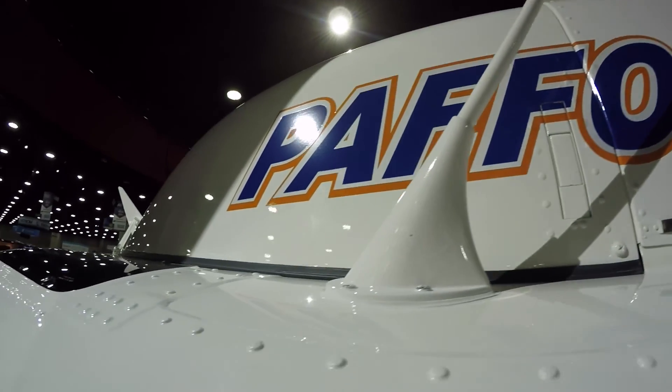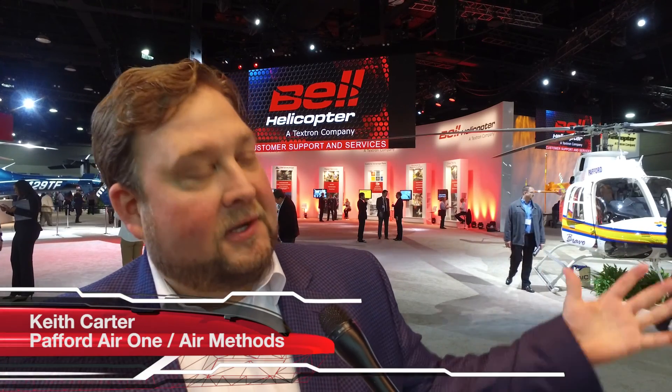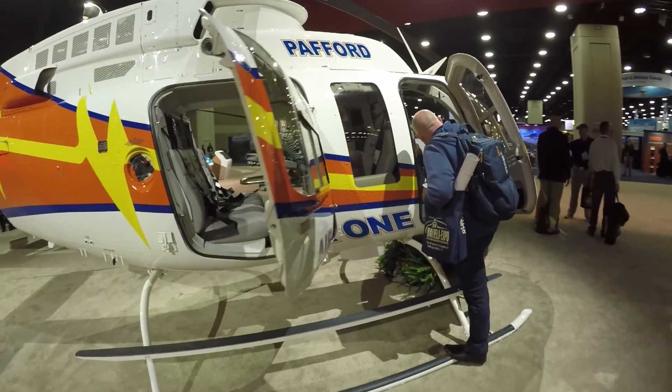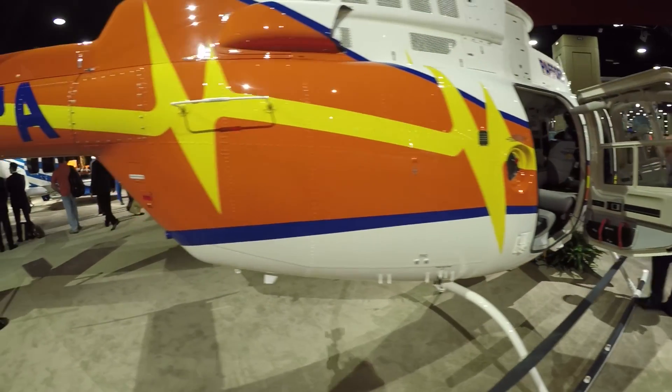Ten years ago, we came to HeliExpo in Fort Worth, looked around, and knew we wanted to start a helicopter service. Throughout the ten years, it's been a labor of love for us. Ten years later, our brand new helicopter is sitting in the Bell booth, and that's an honor for us at the Ambulance Service, Air Methods, and Bell, because we've all three come together to provide a wonderful product that's actually going to save lives in two weeks.